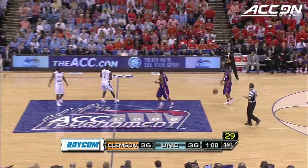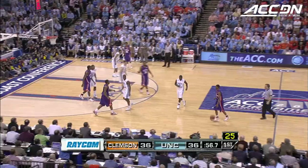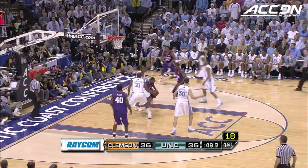Final minute of this first half. You expect tournaments to build upward to a championship game, and this game has not disappointed in this first half. Stitt — whoops, lost the ball. Casey Rivers for three.